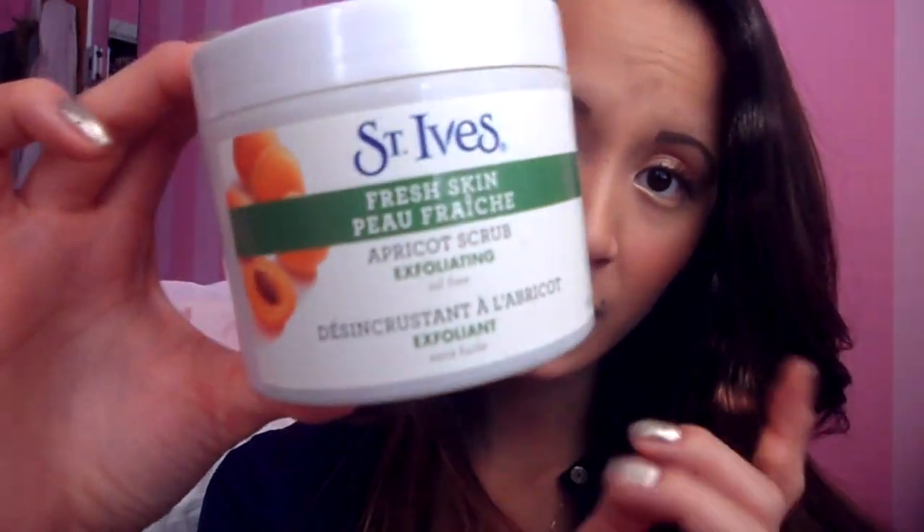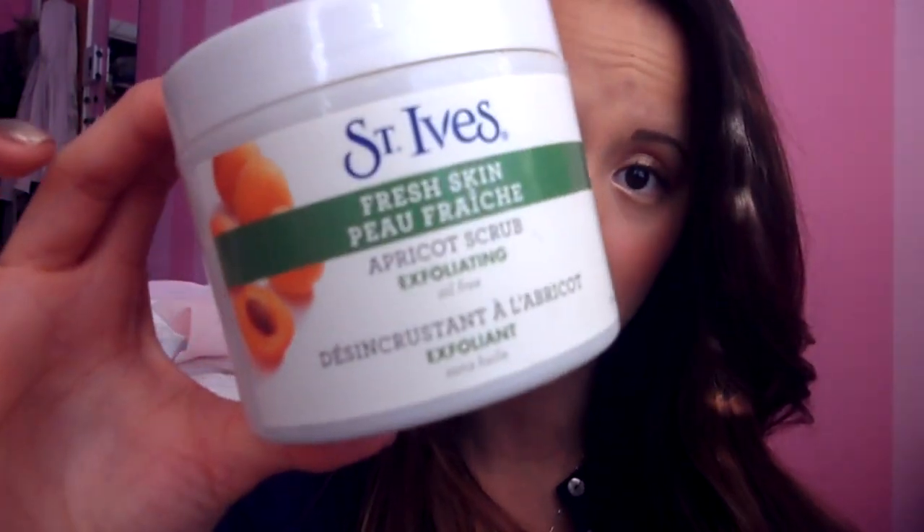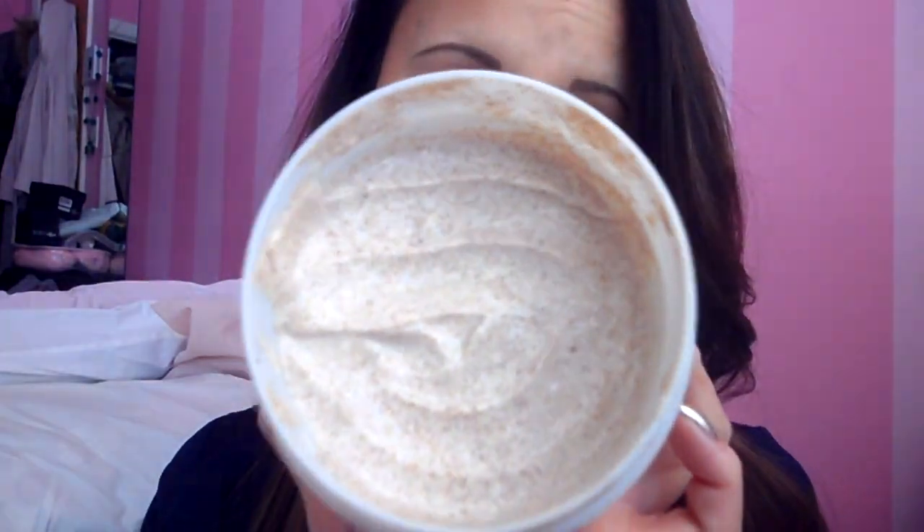For body exfoliating scrub, my holy grail would be the St. Ives Fresh Skin Apricot Scrub. If you're someone who has dry skin, goes tanning, or uses tanning lotion, this is the scrub for you. It takes all that dead skin out very easily and leaves your skin super smooth with a really nice fresh smell. This big tub lasts me a couple of months easily, and it's only about $5 to $8.